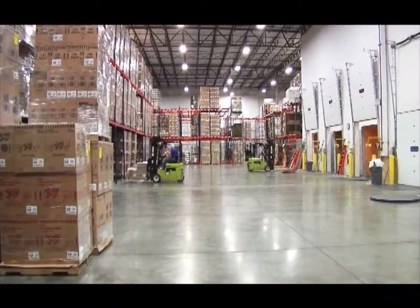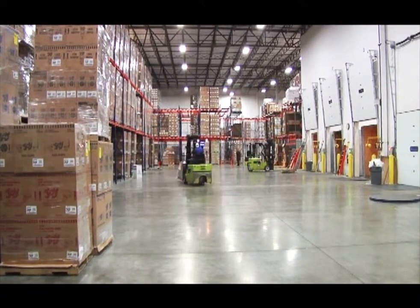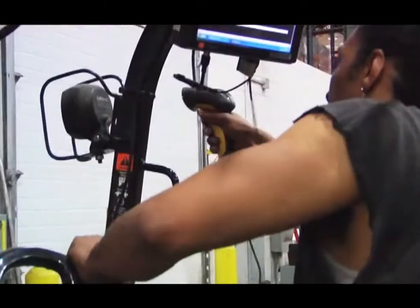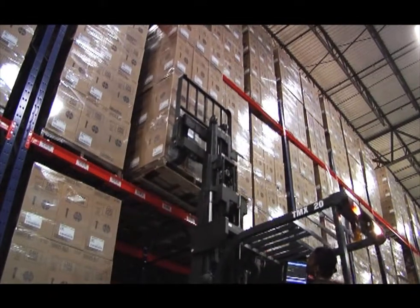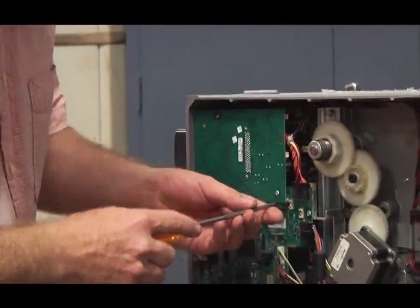Joy-Cone saw an improvement in accuracy and inventory control overnight. They now have almost no out-of-stocks, and warehouse productivity went up by about 20% as a result of the complete automation project. Peak supplied all consumables, employee training on the new equipment, and handles all service and maintenance.